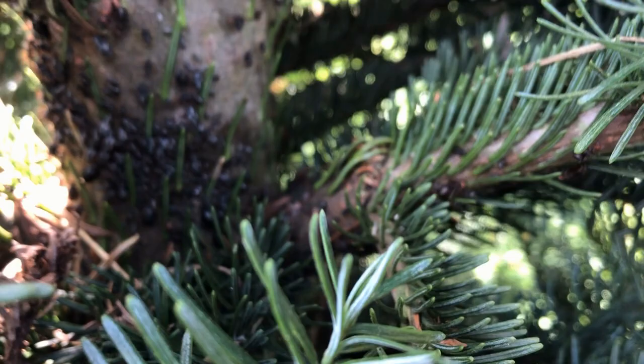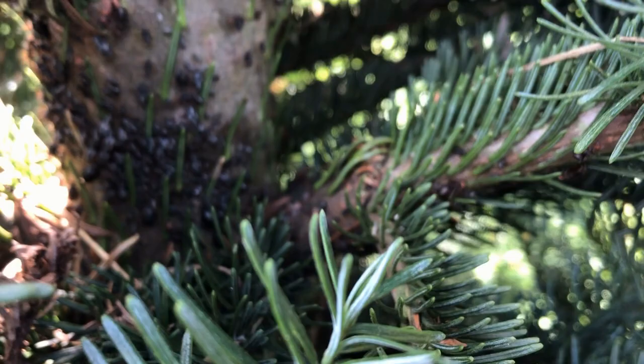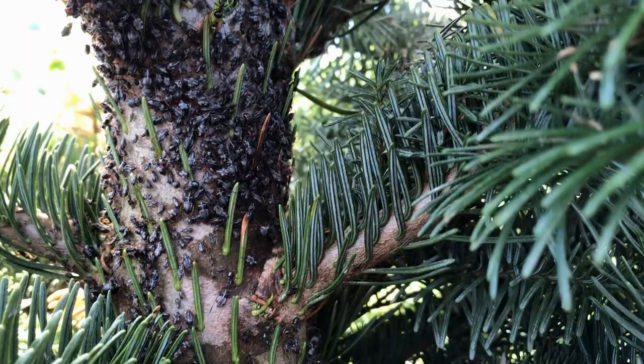Aphids in general are basically like a little beetle, just super tiny — about three millimeters to about ten millimeters. They get on the trees and try to suck the sap or pitch out. These happen to be on the bark all over the place.